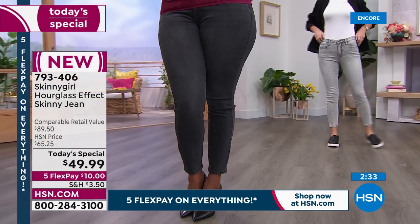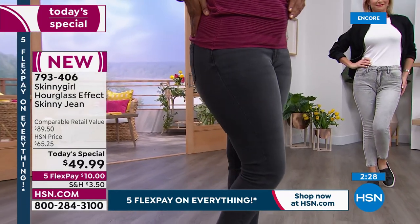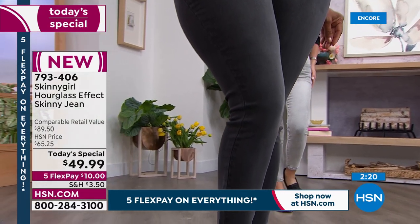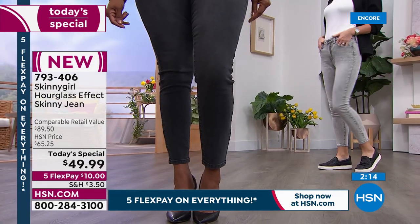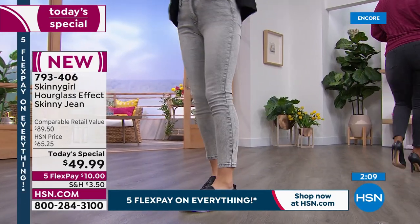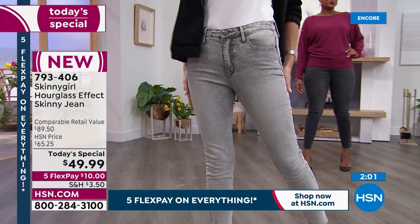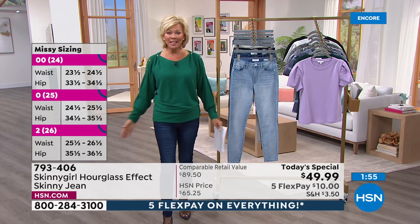If you're just tuning in, this is the most awesome today's special from Skinny Girl — exclusively here and only today at this price. Tomorrow the price goes up to $65. Most of Bethany's jeans on hsn.com go from $73 to $93. This is a phenomenal jean and a great style to try. Item 793-406 — one day only at this price. Everything's on five flex today.